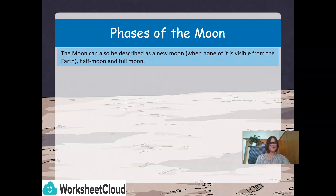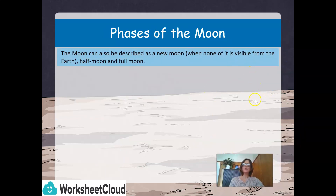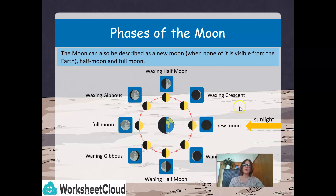Let's take a look at the phases of the moon. The moon can also be described as a new moon — that means none of it is visible from the Earth — and we have half a moon and a full moon. Here we can take a look at the diagram, with the sunlight coming in: our waxing half moon, our new moon, our waning half moon, and our full moon. If you would like to pause here and take in more detail, you are welcome to do so.